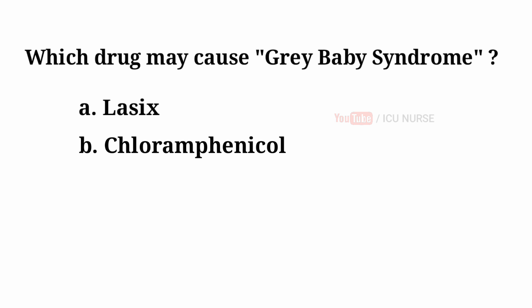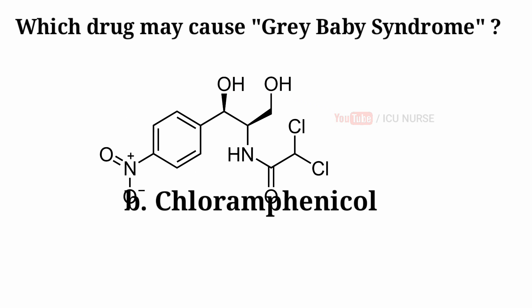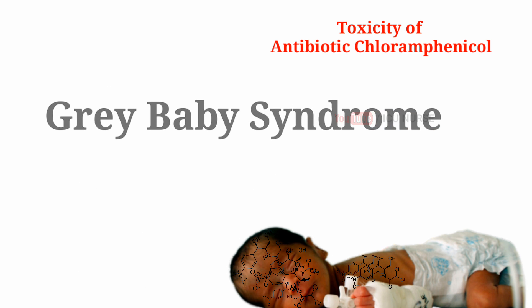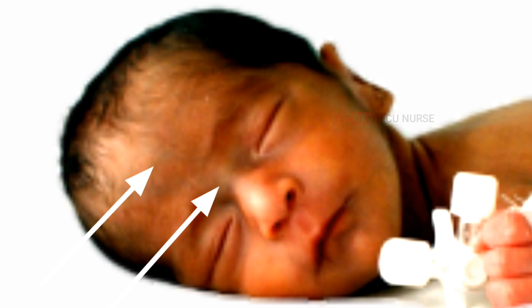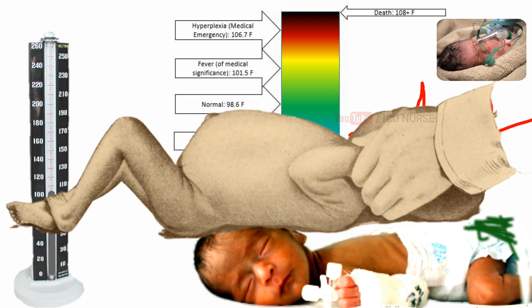Which drug may cause gray baby syndrome? A. Lasix. B. Chloramphenicol. C. Tetracycline. D. Imipenem. And the answer is B — Chloramphenicol. Gray baby syndrome is caused by Chloramphenicol. The toxicity of the antibiotic Chloramphenicol in the newborn, especially the premature newborn, causes gray baby syndrome, as their liver lacks the necessary enzymes to metabolize the drug. Symptoms include gray color of the skin, low blood pressure, hypothermia, green stools, irregular heartbeat, difficulty breathing, abdominal distension, and vomiting.